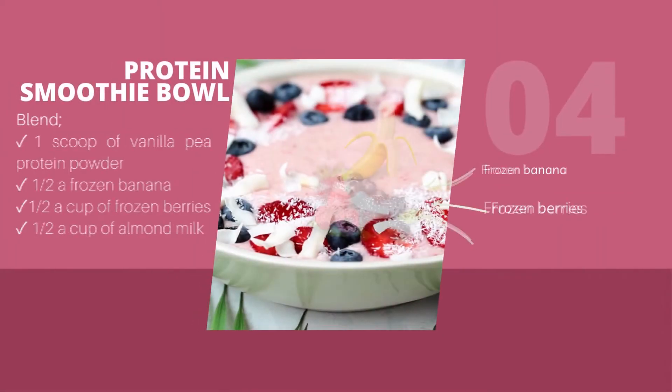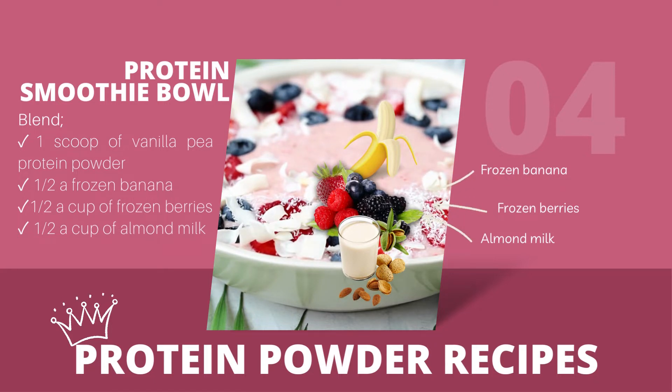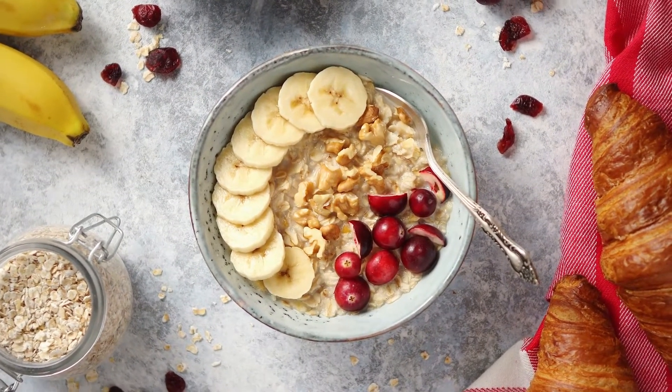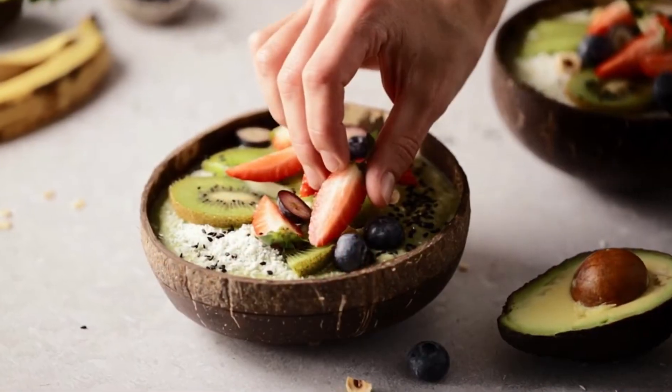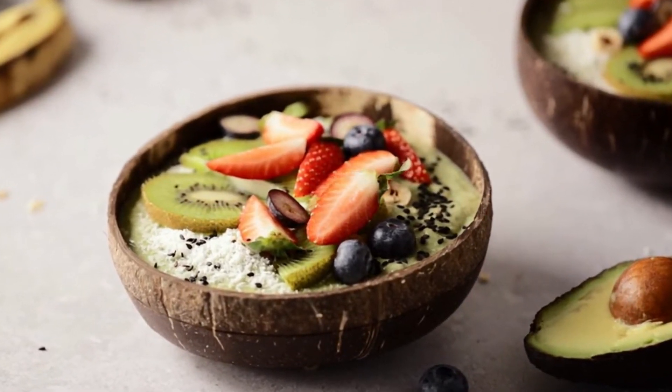4. Protein Smoothie Bowl: blend 1 scoop of vanilla pea protein powder, half a frozen banana, half a cup of frozen berries, and half a cup of almond milk. Pour the mixture into a bowl and top with your favorite toppings, such as granola or coconut flakes. These protein powder recipes are a great way to increase your protein intake and add variety to your diet. Feel free to customize them with your favorite ingredients and adjust the portions to fit your needs.